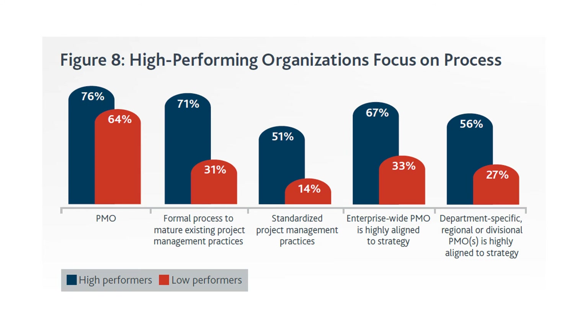71% of high performers have a formal process to mature their existing project management practices, versus 31% of low performers. This is why high performers invest in formalizing and maturing their practices. Standardized project management practices show an even starker gap: 51% of high performers vs. only 14% of low performers, meaning many low-performing organizations have no standardized practices — anyone is doing things at their own will.